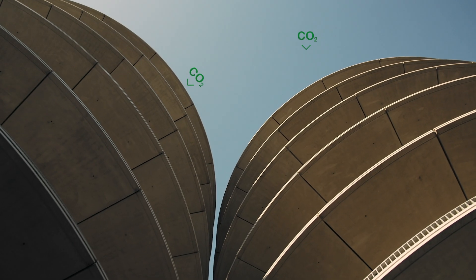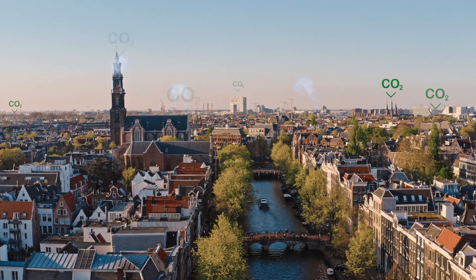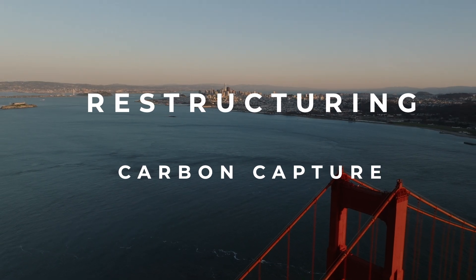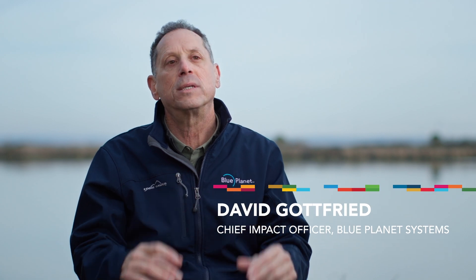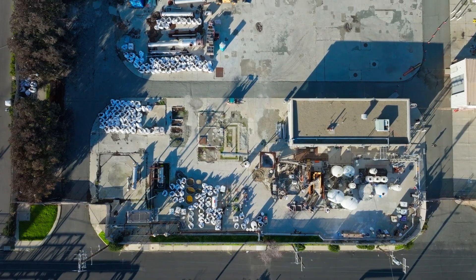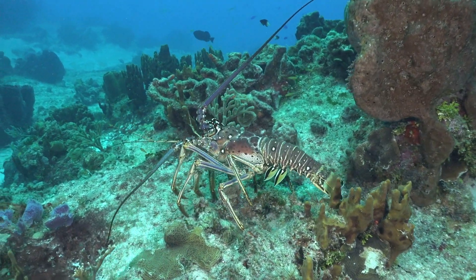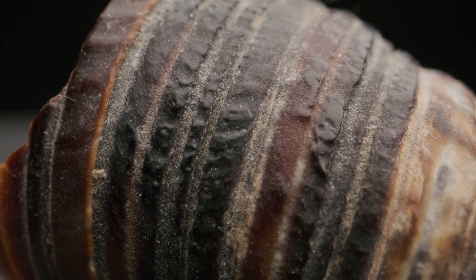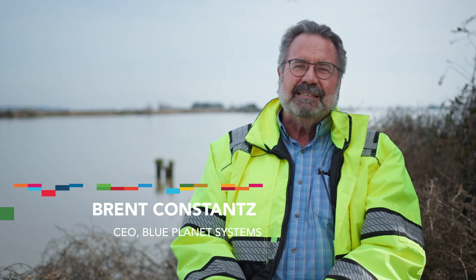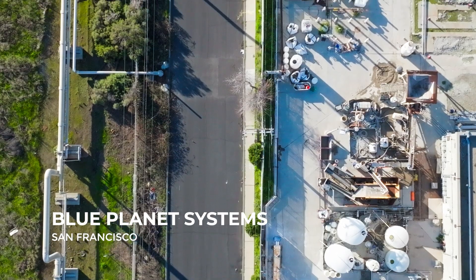Buildings can be the wonderful sink for all that CO2. Concrete is about 8% of global emissions. Blue Planet is capturing that CO2 at low energy and utilizing it as an ingredient in a product that we need. The closest thing to what we do is the formation of a lobster shell. At Blue Planet, we capture the CO2 and we turn it into limestone.